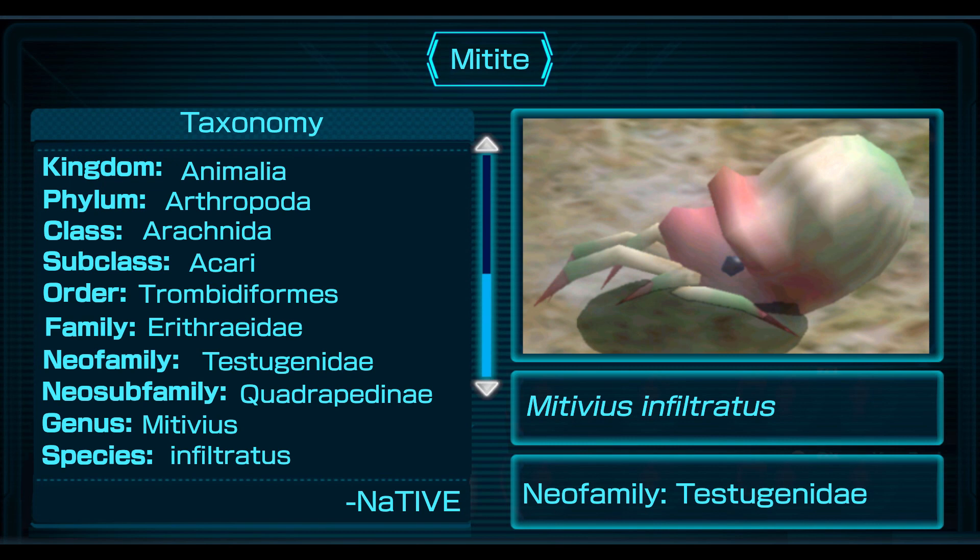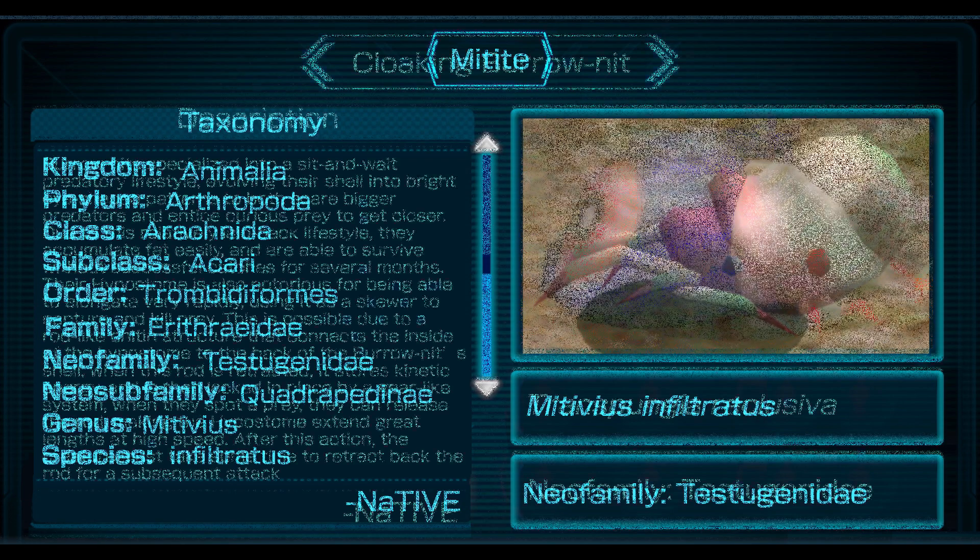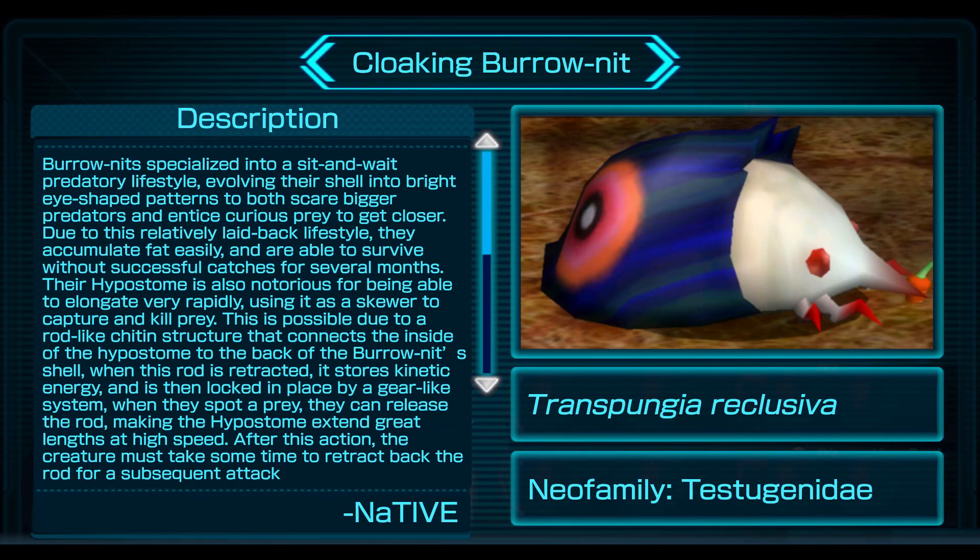Taxonomy: Kingdom Animalia, Phylum Arthropoda, Class Arachnida, Subclass Acari, Order Thrombidiforms, Family Erythraeidae, Neofamily Testogenidae, Neosubfamily Quadripedinae, Genus Species Infiltrates Cloaking.